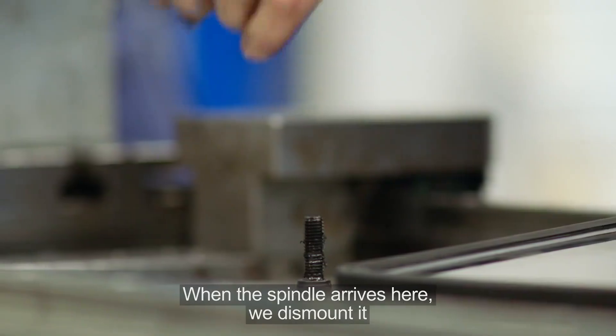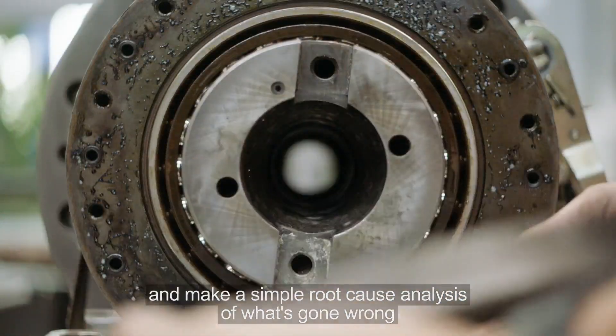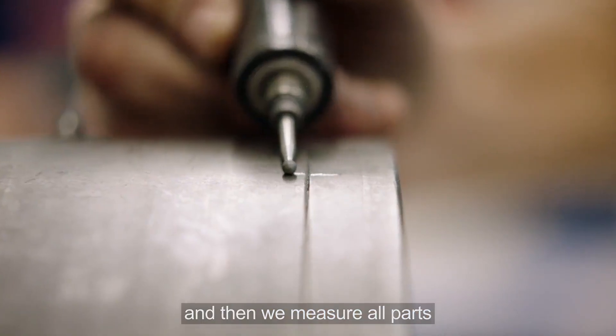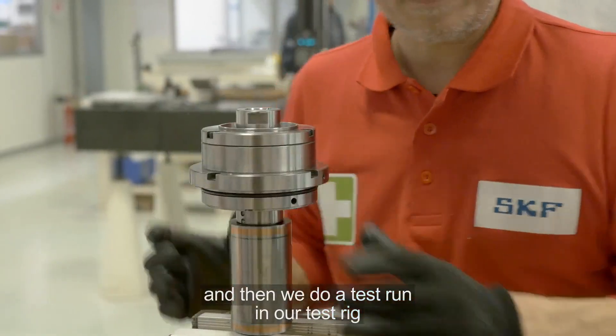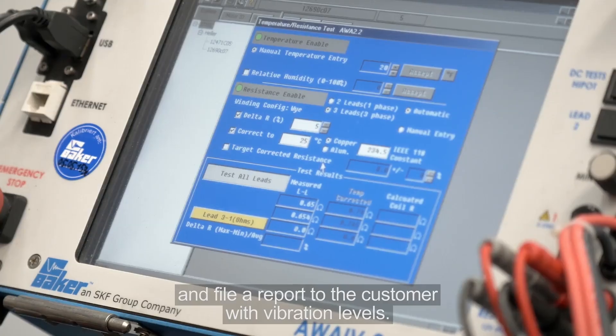When the spindle arrives here, we dismount it and make a simple root cause analysis of what's gone wrong. Then we measure all parts of it, replace all vital parts and bearings, do a mounting again, and then we do a test run in our test rig, and file a report to the customer with vibration levels.